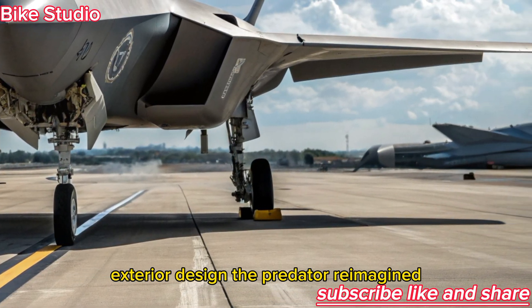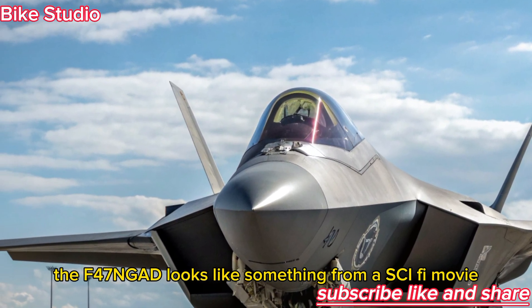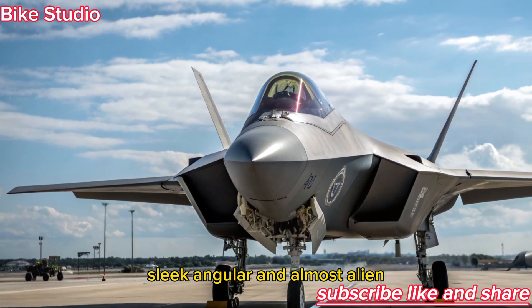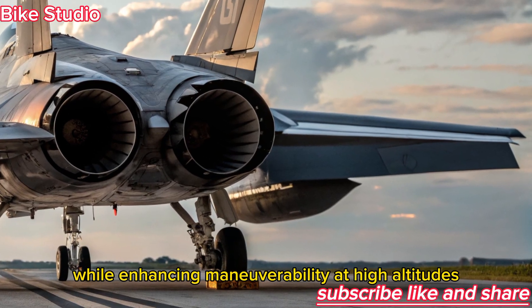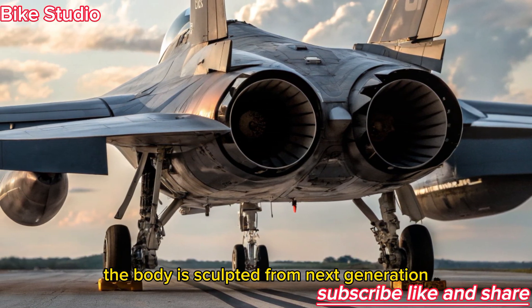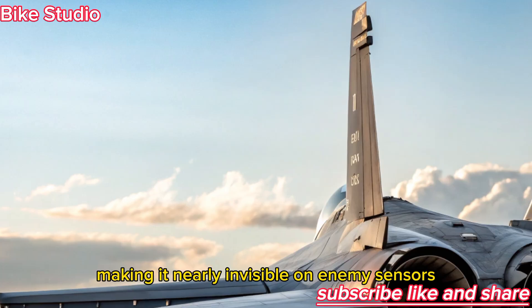At first glance, the F-47 NGAD looks like something from a sci-fi movie — sleek, angular, and almost alien. Its design eliminates vertical tails, reducing radar visibility and drag while enhancing maneuverability at high altitudes. The body is sculpted from next-generation composite materials that absorb radar waves rather than reflecting them, making it nearly invisible on enemy sensors.